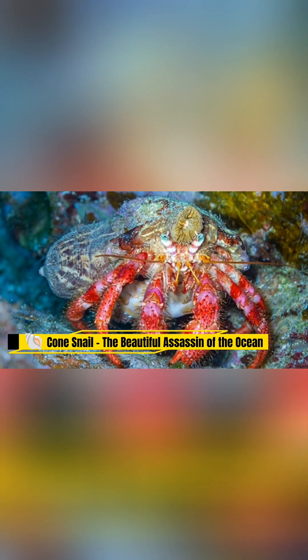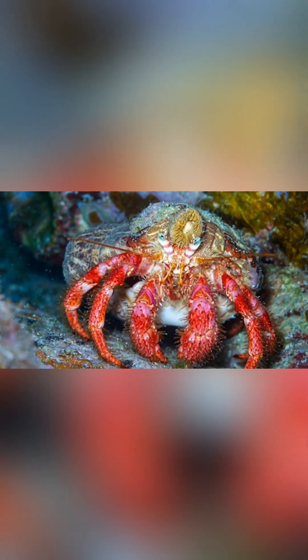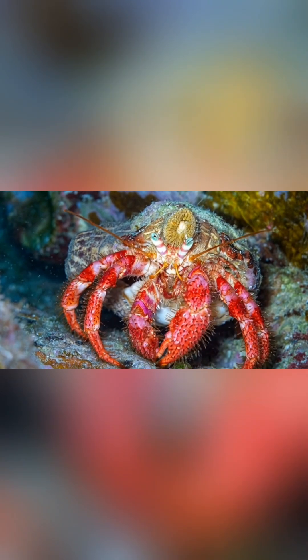But behind that beauty lies one of nature's most dangerous assassins, the cone snail, a creature that proves appearances can be deadly deceptive.